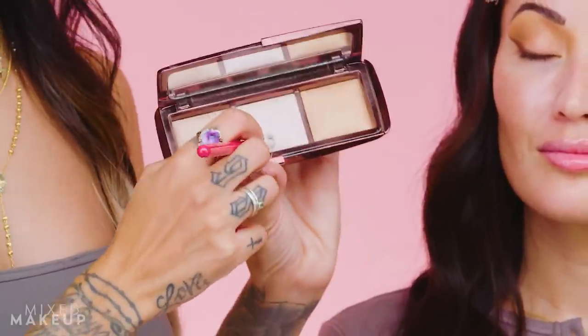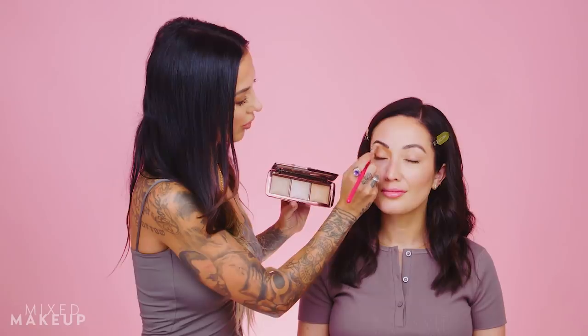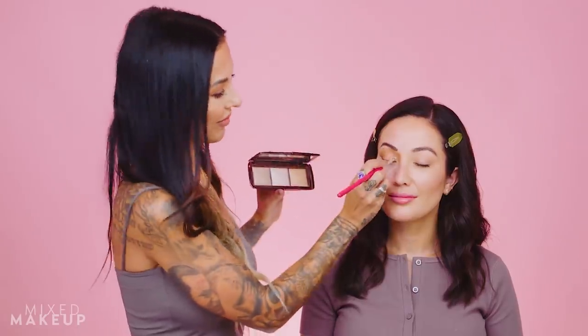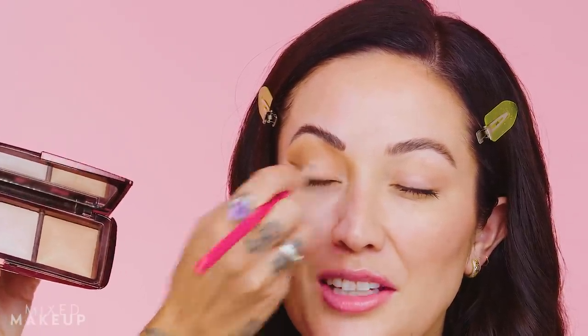Next, Nikki uses the Hourglass Ambient Lighting Palette — something she's used for six-plus years — as eyeshadow. She takes the lightest center color with a small pencil brush and lightly shades underneath the brow bone. She emphasizes 'lightly' because doing more would look very dated — like the heavy brow bone highlight look from not that long ago.